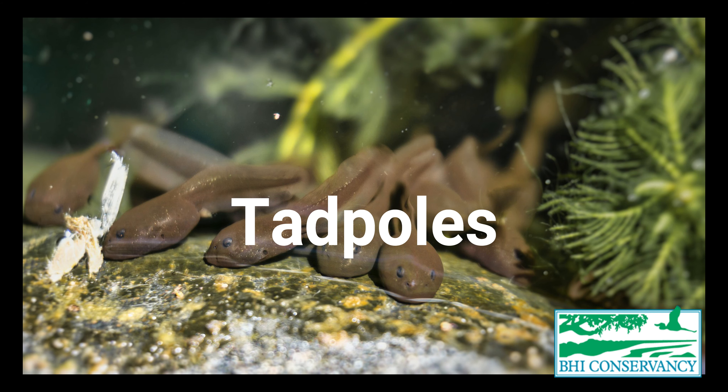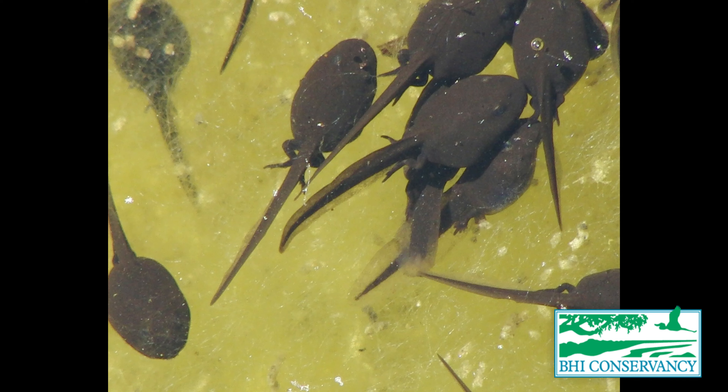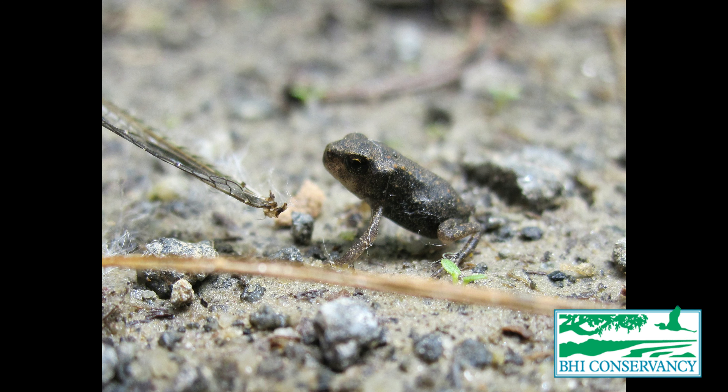Frogs and toads have very similar life cycles. They start out as those little jelly eggs that hatch into tadpoles. Tadpoles look like little fish — they have gills, and their whole job is to swim and eat until they finally grow back legs. Once those back legs pop out, they continue to grow until they grow their front legs as well. Then they absorb that tail and become a little froglet, which is just a very small version of an adult frog. As they eat and age, they grow into a full-sized frog, and if they are female, they will lay eggs and start that cycle all over again.